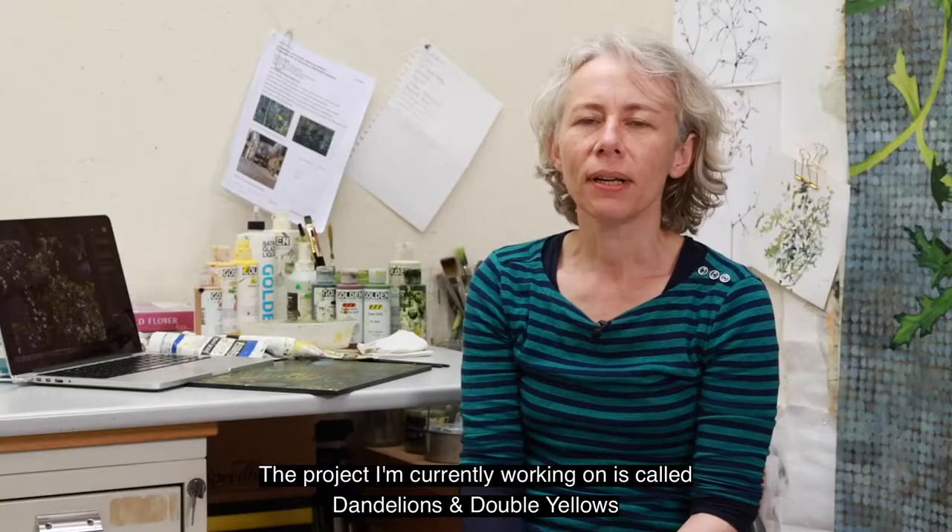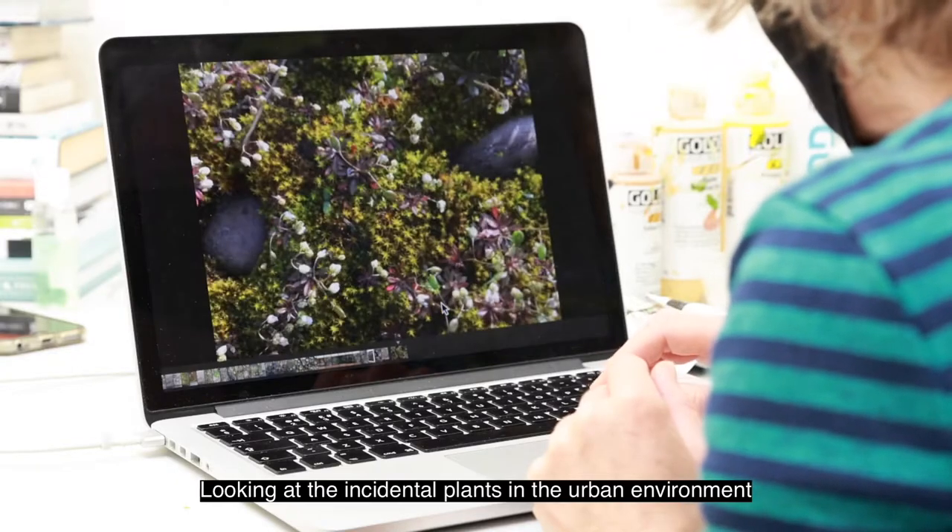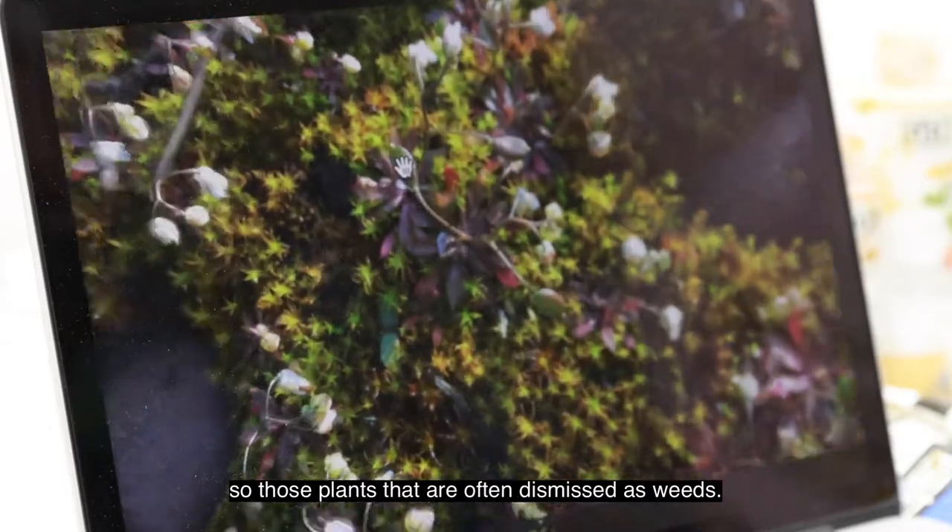The project that I'm currently working on is called Dandelions and Double Yellows, looking at the incidental plants in the urban environment — those plants that are often dismissed as weeds.